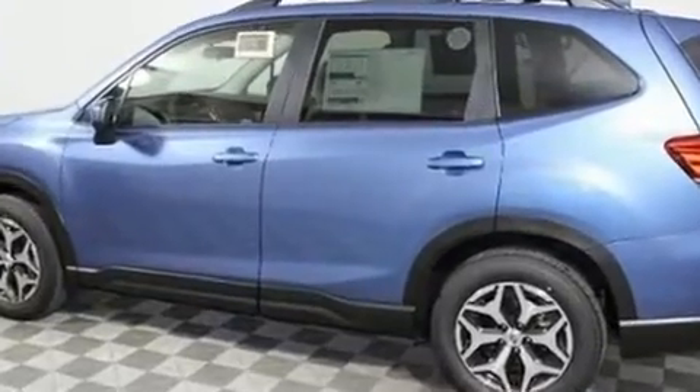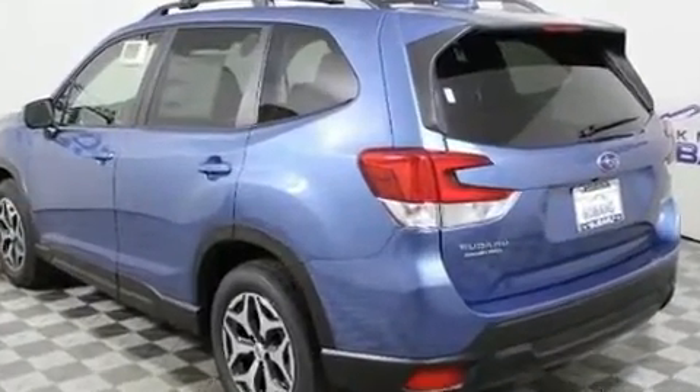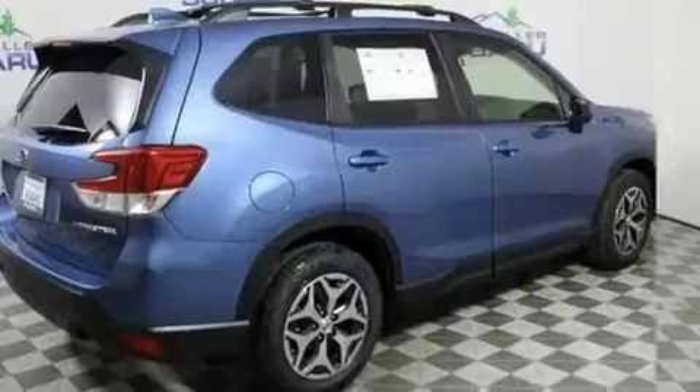All of the premium features expected of a Subaru are offered, including variably intermittent wipers, adjustable headrests in all seating positions, heated seats, and heated door mirrors.